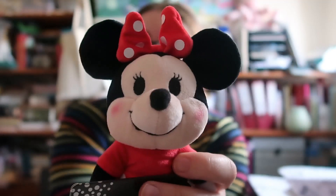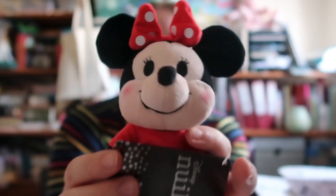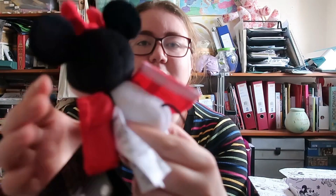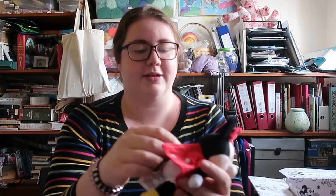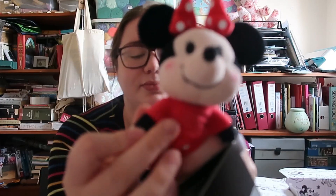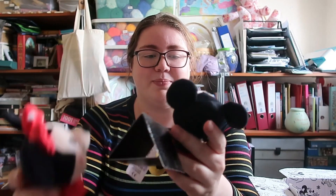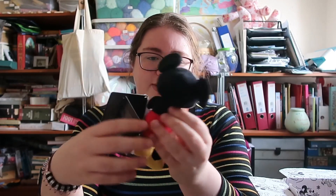This is Minnie obviously — she has a bow sewn on, so not detachable, but her dress can come off. All Nuimos have a velcro back so her dress is removable and she has a nightwear outfit underneath. Just like Mickey, she's poseable and has little yellow shoes. I don't know if I'll buy any outfits — I'd like one for Mickey and maybe another for Minnie if they go on sale. I might even try making some custom outfits. But I'm not starting a full collection — they are adorable though.